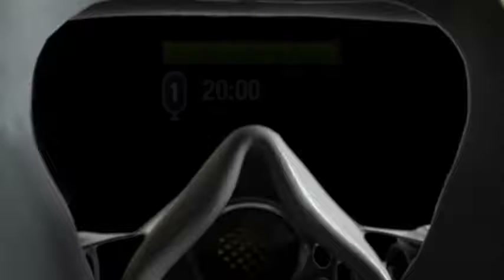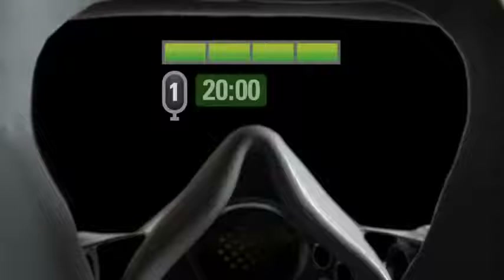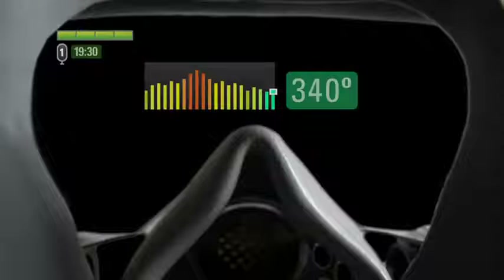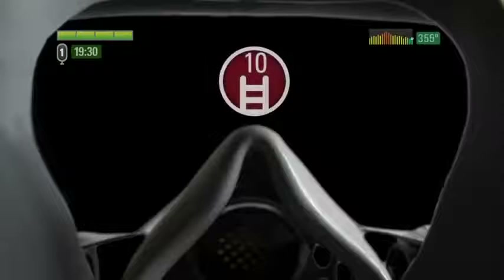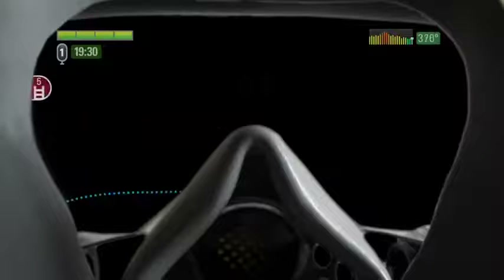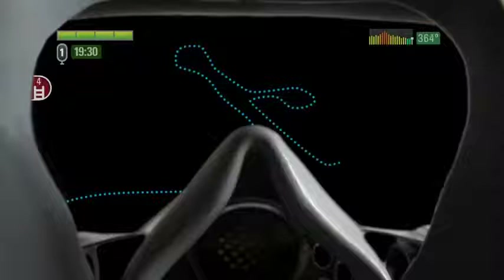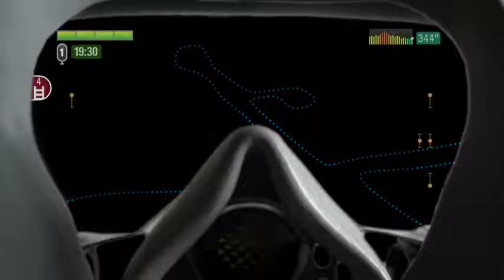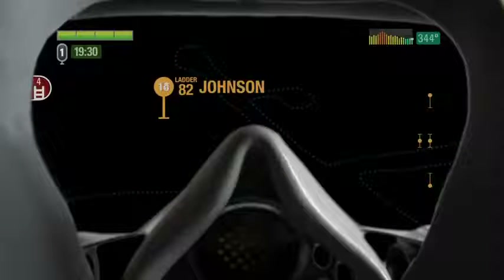Header presents the firefighter with five data elements that appear constantly in his mask. Air remaining shows not just how much air is left in the tank, but also an estimate of how much time is left based on the tank pressure and breathing rate. Temperature and trend lets the firefighter know how hot it is without putting himself at risk for burns. Exit path and egress points shows the nearest egress point. Breadcrumb path shows the path taken to the current location. Team location shows all other firefighters on scene.